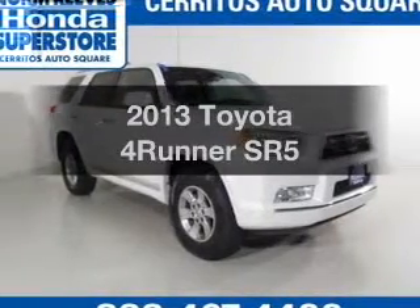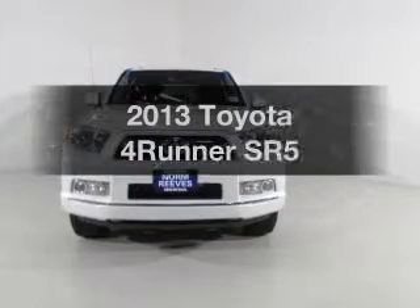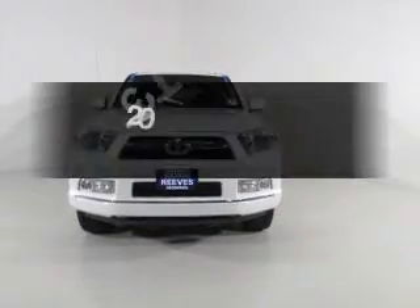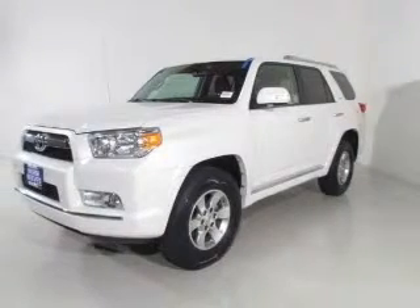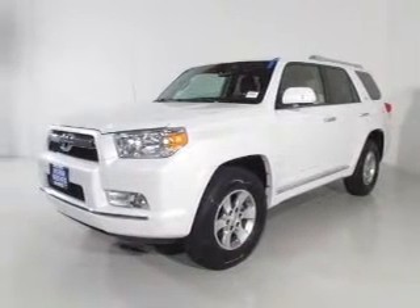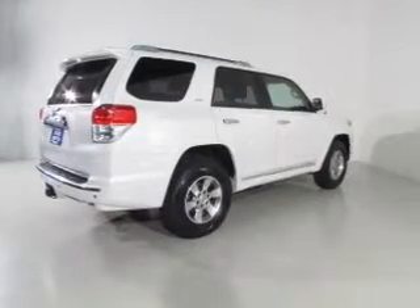Imagine yourself in this 2013 Toyota 4Runner. Travel the roads in style and comfort in this great vehicle. The powertrain includes four-wheel drive with a reliable six-cylinder engine driven by a five-speed automatic transmission. Stand out from the crowd with premium wheels.